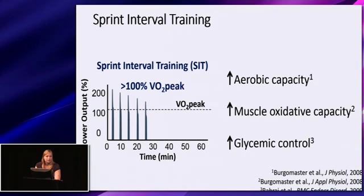One thing that is limited within the literature is whether sex-based differences exist in the response to SIT, as there have only been a few comparisons between men and women in the training response.